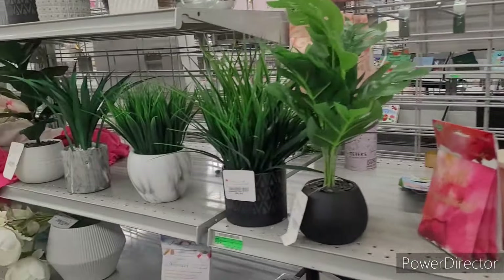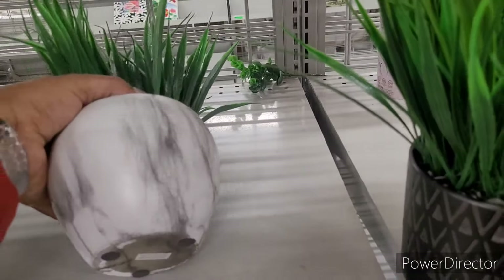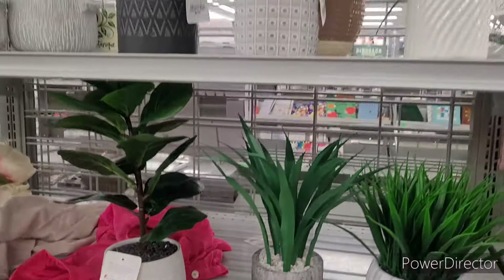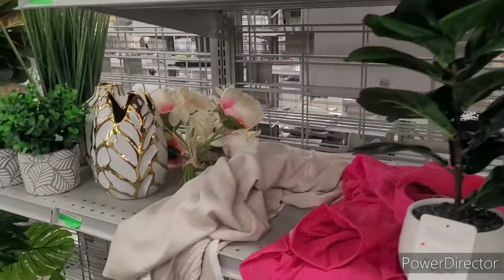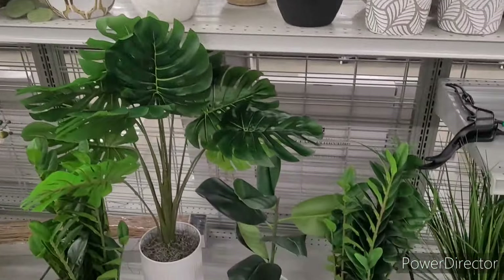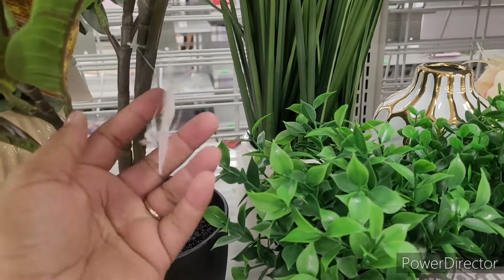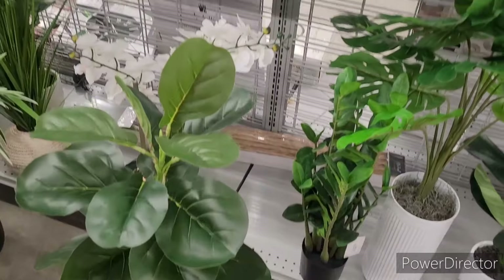There's a little greenery section over here — $10 for this one. This is nice. This one is $9, this is $15. All types of little green plants and things over here. Maybe I need to get a plant to spruce up a corner — put a mirror over there and a big plant beside it. This one is $20.